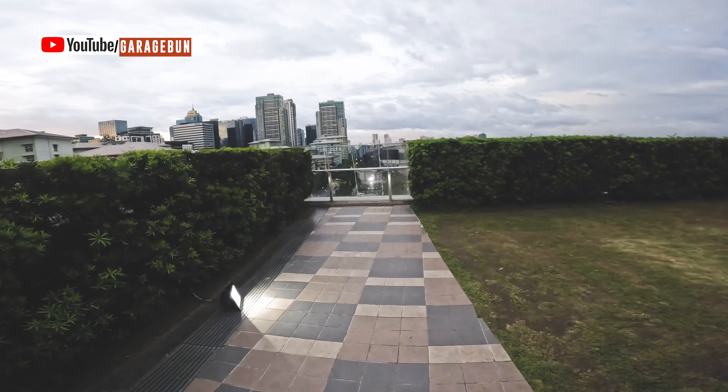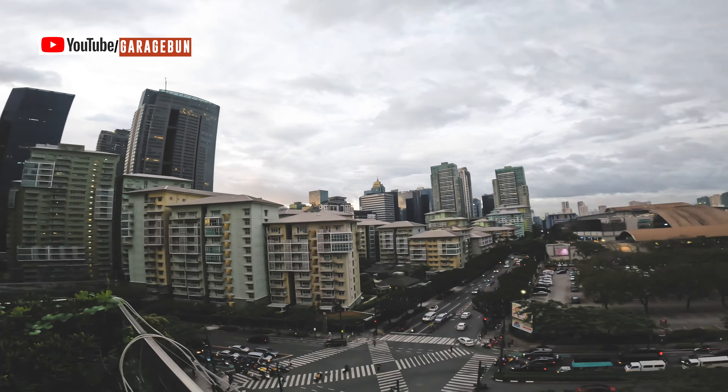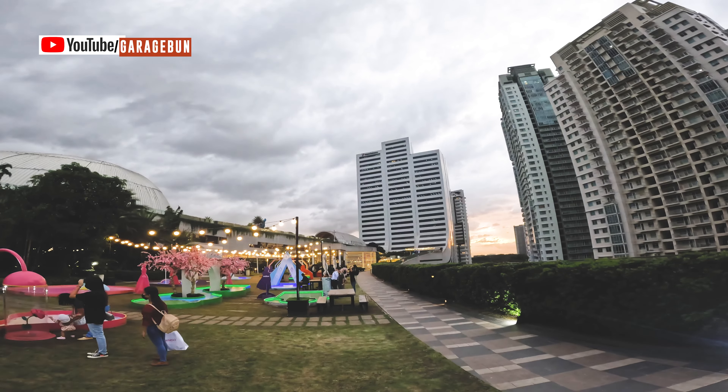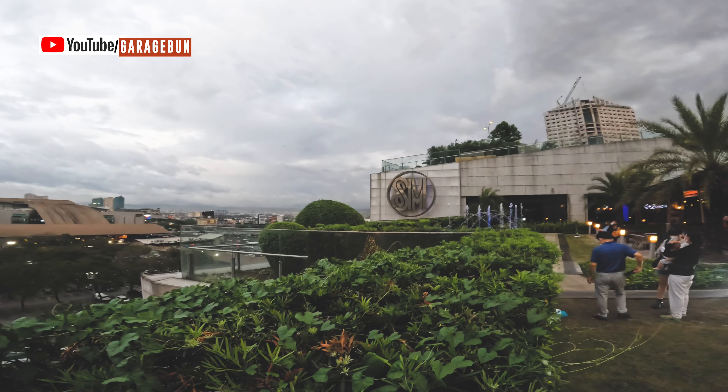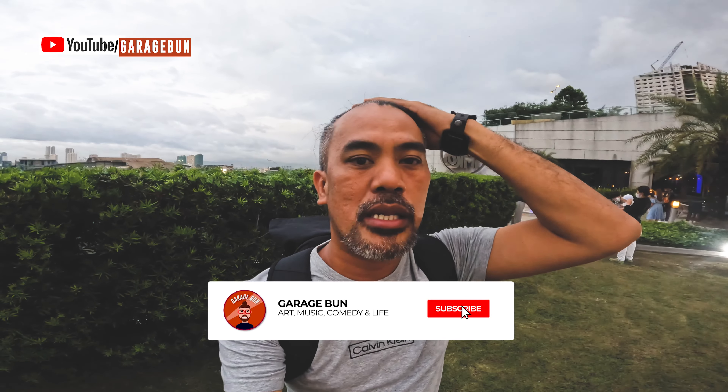After a few years of not being able to visit Manila, I decided to drop by BGC. From the sky deck of SM Aura, I'm able to figure out where I can go next to check out the Christmas lights here in the BGC area. I'm here in SM Aura now, and I went to the BGC area to try and find a Christmas lighting installation.